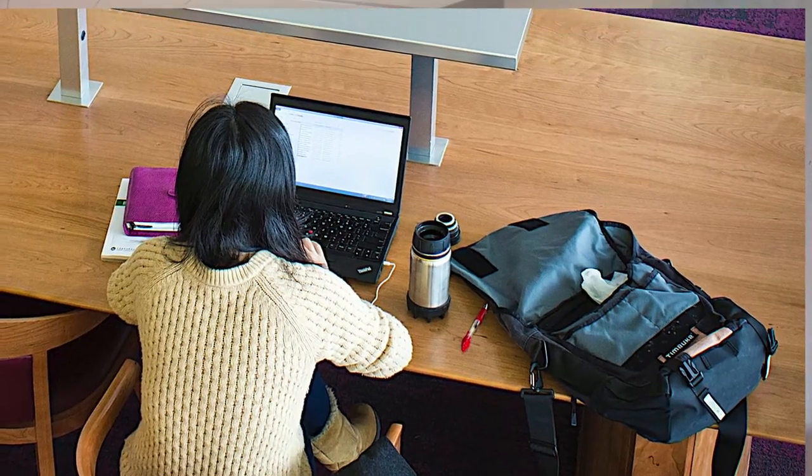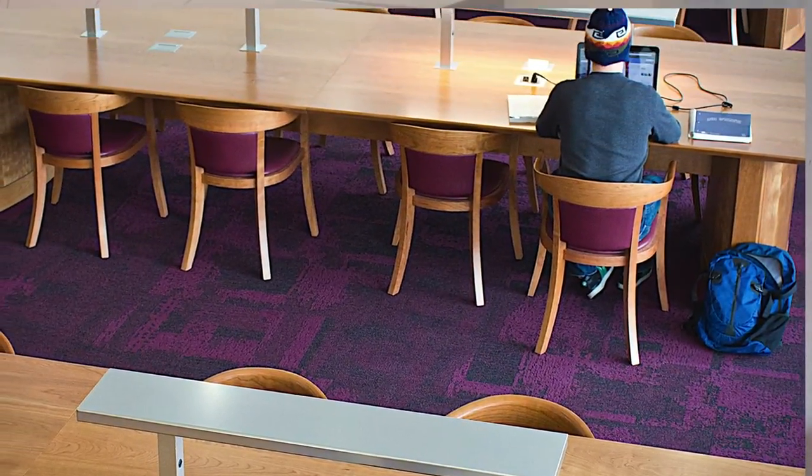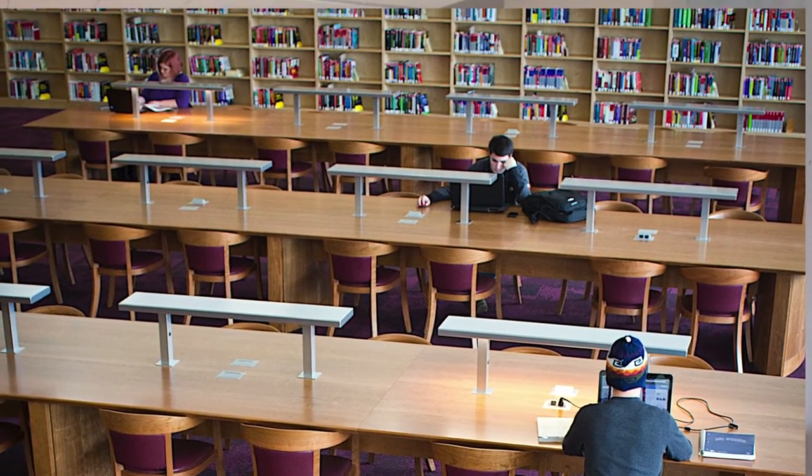Why is a system like this important to the library? It improves efficiency of circulation. It allows the librarians to apply their time to activities other than locating books and other assets. And it saves money. It also lets the library process multiple books simultaneously.